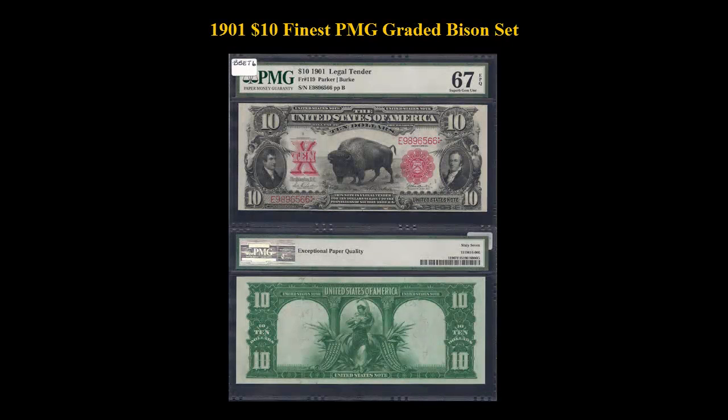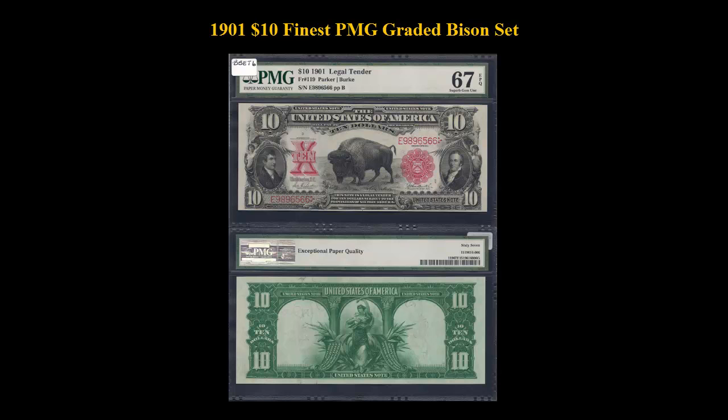Tied for the finest known by PMG, this Parker & Burke displays perfect colorings and crackling fresh paper surfaces that oozes with embossing.